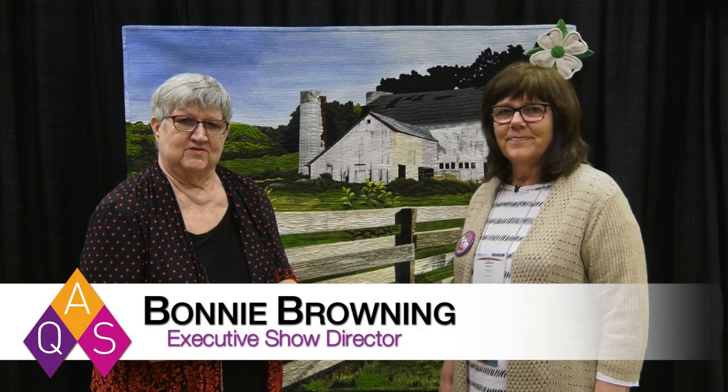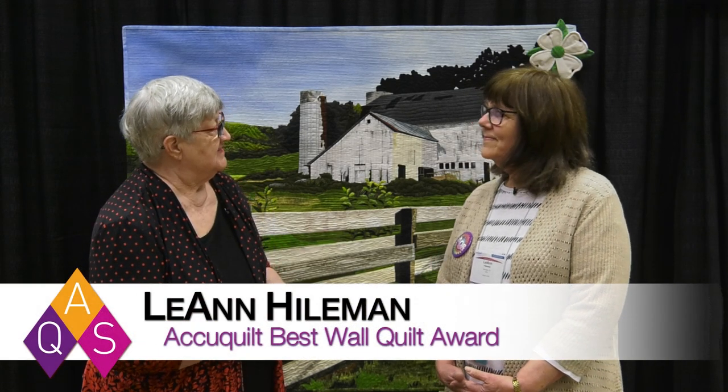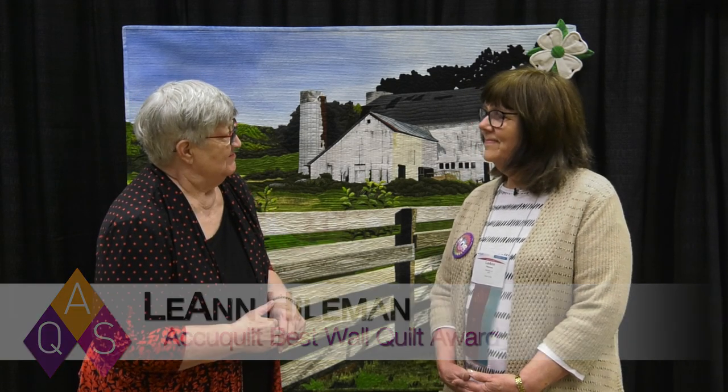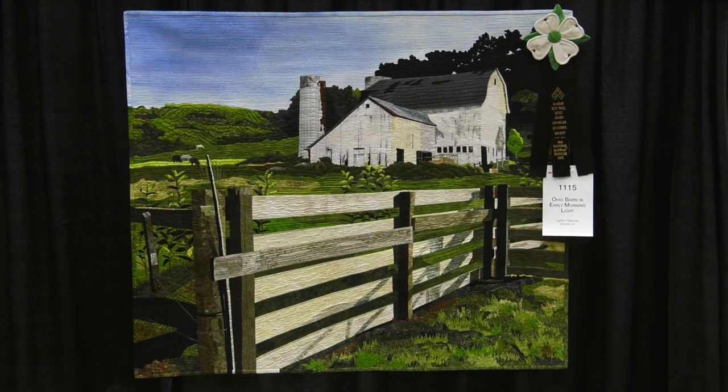We're here at AQS Quilt Week in Paducah, and I'm here with the winner of the AccuQuilt Best Wall Quilt Award, Leanne Heilman from Glendale, Arizona. Well, congratulations. Thank you, Bonnie. It's a beautiful quilt. Thank you.